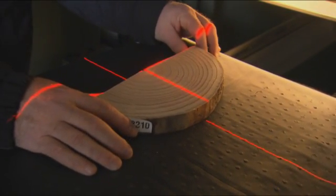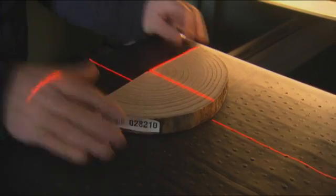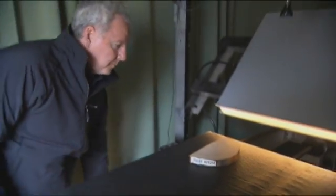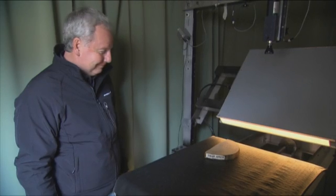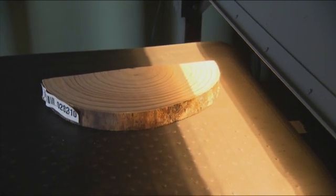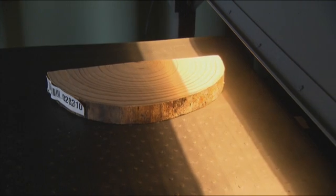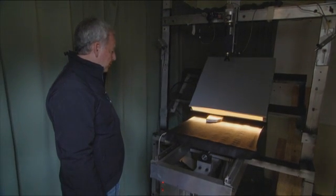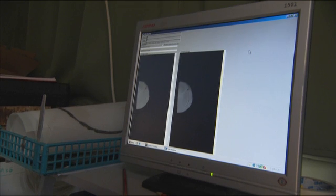Once through that part of the process, we'll dry the disc and then we're currently sending them to GNS to put through basically a carcass x-ray where we can determine the wood density across that disc surface. And then we're sending it to the University of Canterbury where they will look at ultrasonic velocity, which will give us an indication of the stiffness profiles within that disc.